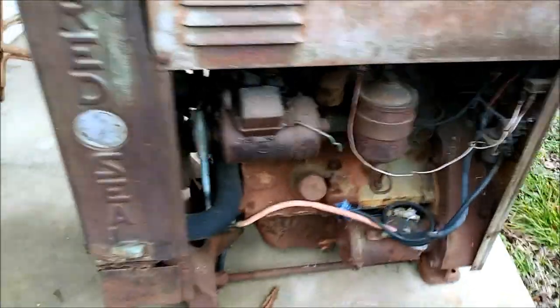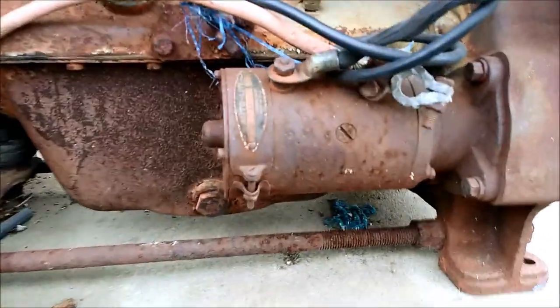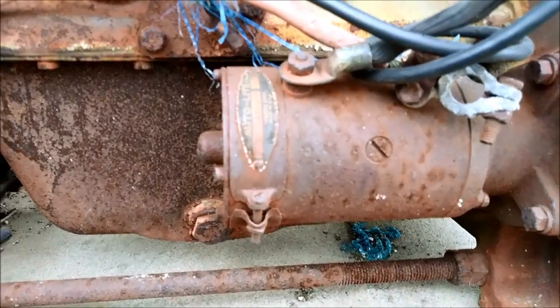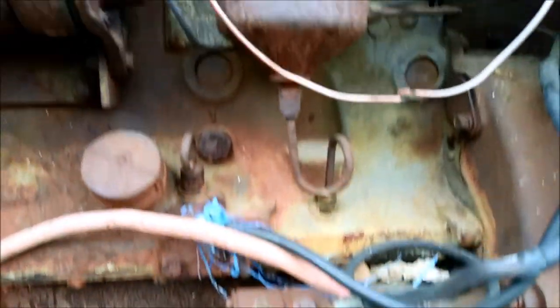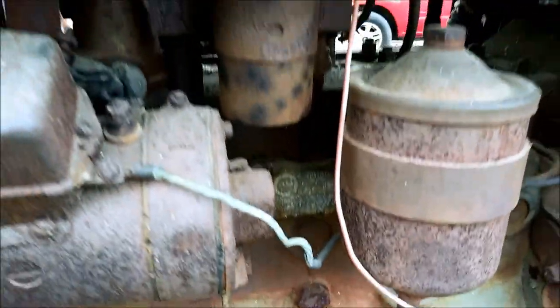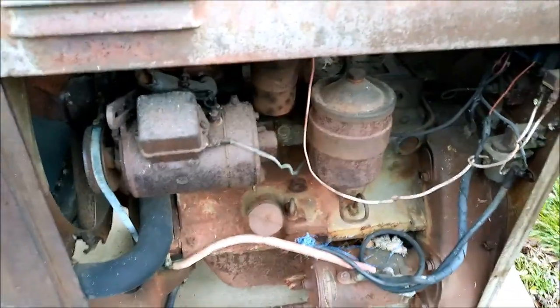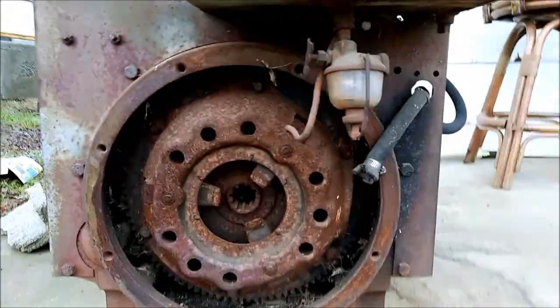Ouch. There it is. This is it. Found this in the woods. It was abandoned by the owner and I just asked for it. I was asking him if he could accept money. He said nope. Get it out of here. I took it in.